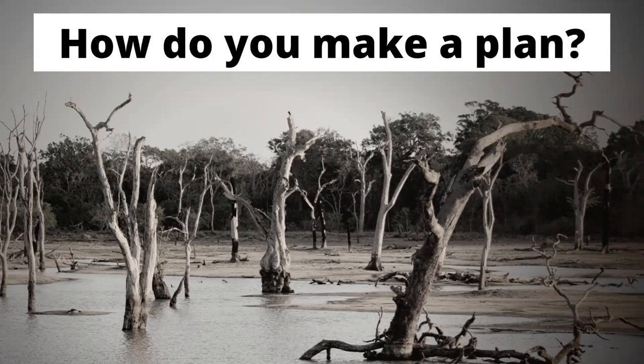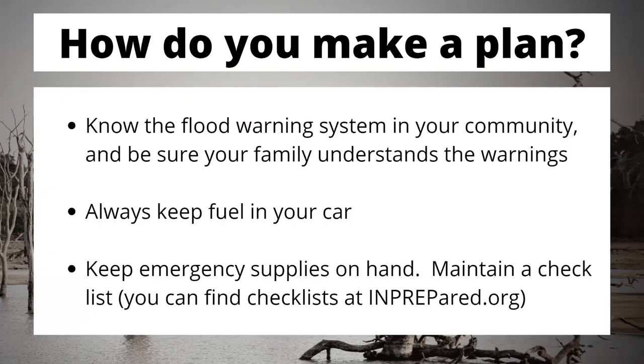How do you actually prepare? Well, the first thing is know the flood warning system in your community. Not a single person on this call would ever mistake a tornado siren — we all know what those sound like and we know what that warning system is. Know the warning system for flooding too, and make sure your family knows those warning systems. Always keep fuel in your car — that is great for any kind of inclement weather or potential disaster. My mom and dad always told me when it's this cold outside, keep at least half a tank of fuel in your car, and that advice is solid. Make sure you keep emergency supplies on hand and maintain a checklist for them.